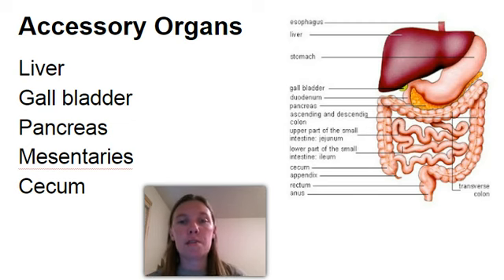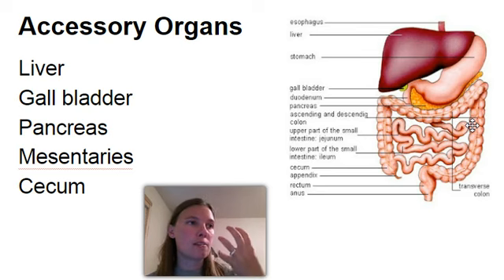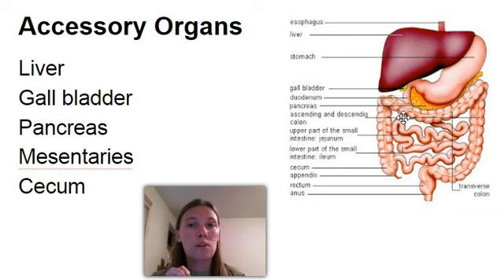Then we have the mesenteries. The mesenteries are going to be very interesting to see when we start dissecting the pig and the cat, because it looks just like a net over the intestines. In the cat it's like a blanket almost inside of it. The mesenteries contain blood vessels and also hold all those organs in place. So they allow blood vessels to take those nutrients from the intestines into the body, but also hold the intestines in place so they are able to do their function, because it's crowded in there with all those intestines.